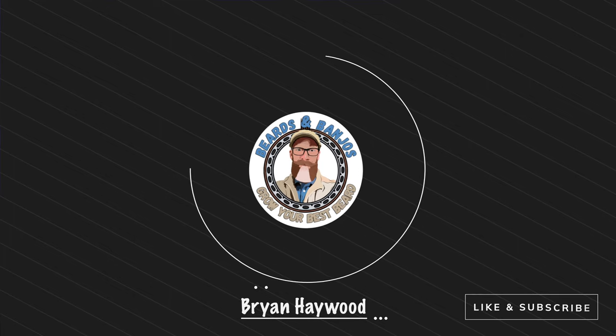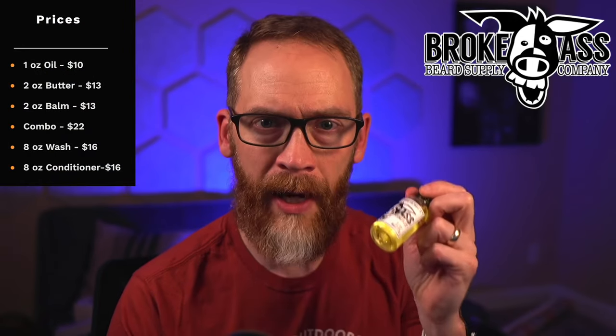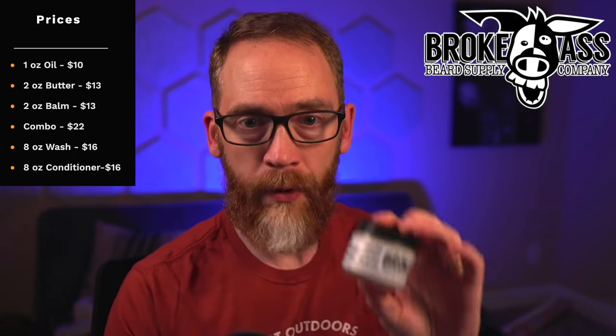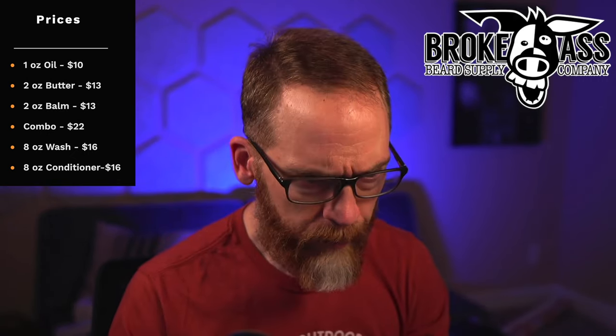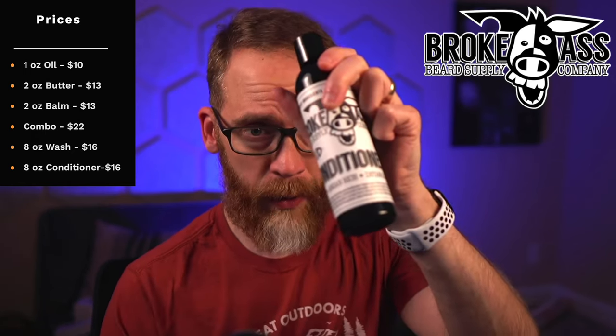Welcome, my name is Brian, this is my Beards and Banjos YouTube channel where we try to help you grow your best beard possible. Today we're looking at good quality ingredients at affordable prices — you don't have to wait for a sale. Broke Ass Beard Supply always has very affordable products: a one-ounce beard oil for $10, a two-ounce butter or balm for $13, a combo for $22, and the eight-ounce wash or conditioner are $16 each.